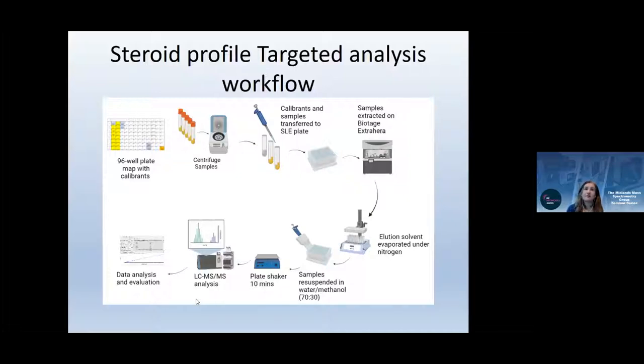The full workflow involves preparing a calibrant standard curve, running unknowns with double blanks to check for carryover, centrifuging samples, transferring to plates, adding diluent and eluent on the robot, drying down under a 96-well evaporator, and re-suspending in water/methanol before injecting onto the mass spec. We have a dual 96-well dry-down system to process more than one plate simultaneously.